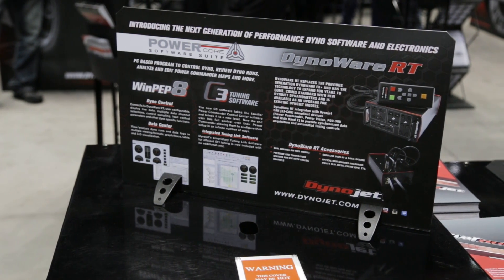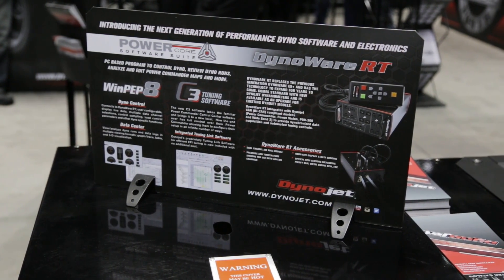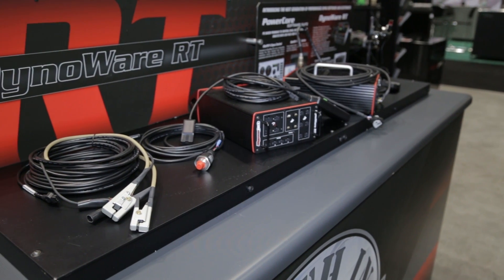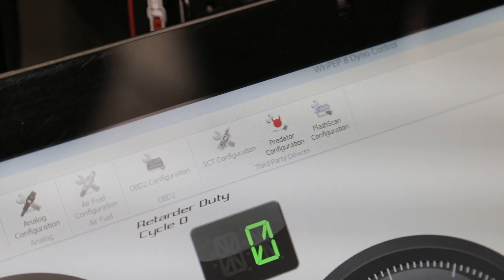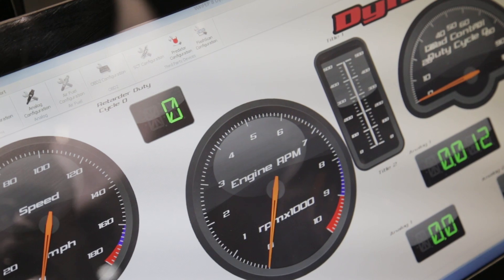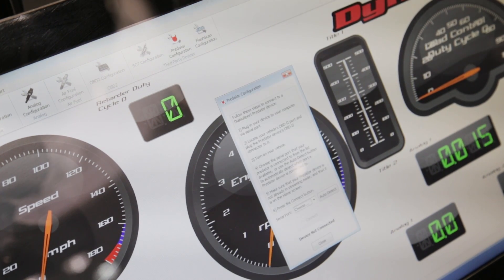So that means if you have a customer come to your shop that has, for example, a Ford Mustang and an Xcal3, he can plug that Xcal3 into his OBD2 port, plug the SCT Xcal into his Dyno computer, and stream all the data that's pertinent to his tune straight into his PowerCore software, review it in real-time, and also graph it.